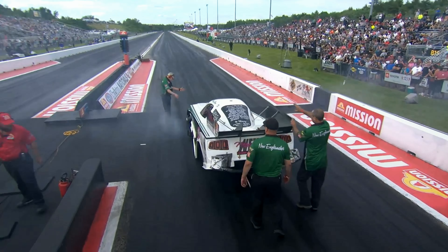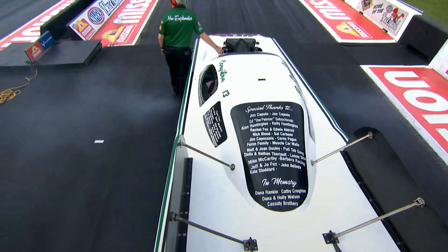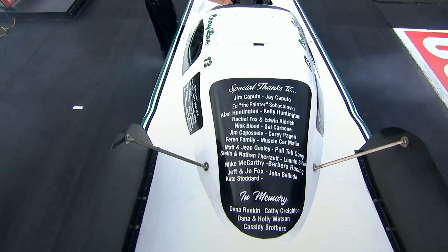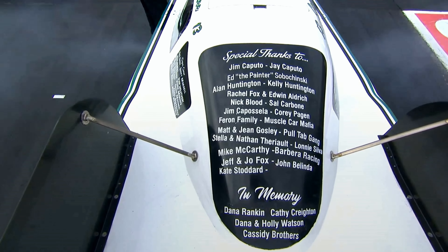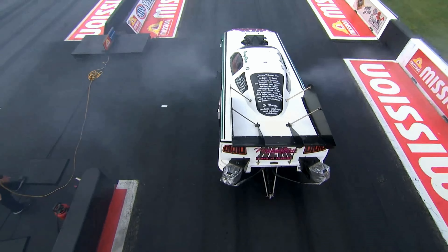Mike's combination is very different from the stuff that they've always run. And as you know, you get in trouble with these things in a hurry. So they just want to kind of take baby steps here this weekend. Four qualifying sessions to take advantage of, 16 cars — so you know you're in the field just by taking the tree here.